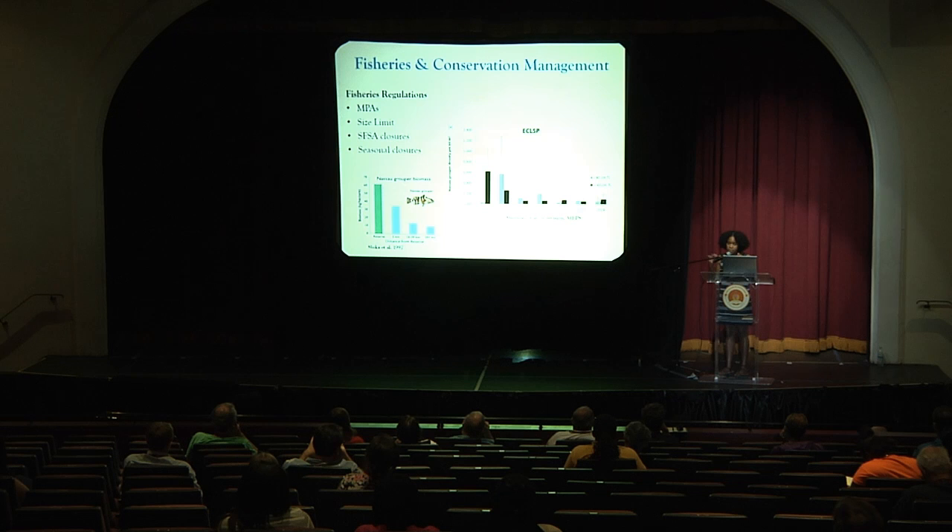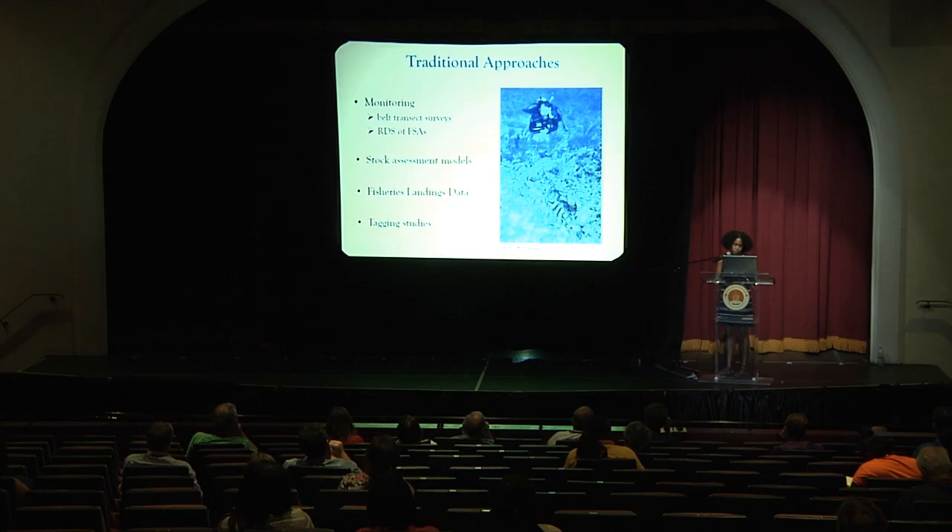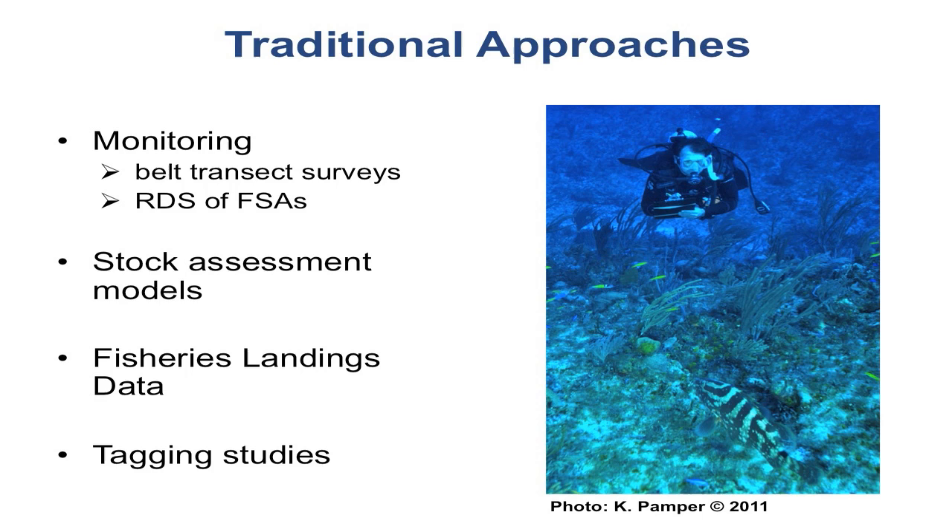So what can be done? What are some of the traditional approaches being used? In the Bahamas, this takes the form of monitoring assessments for habitats — reefs, seagrass areas — through belt transect surveys, but also monitoring actual fish spawning aggregations through roving diver survey techniques and belt transect surveys. There's been an attempt to create a stock assessment model, but that needs more ground-truthing. Fisheries landing data is used as a socioeconomic guide, and more recently tagging studies — both external floy tags and internal acoustic tags — to look at migration patterns, which we know very little about for this species in the Bahamas.